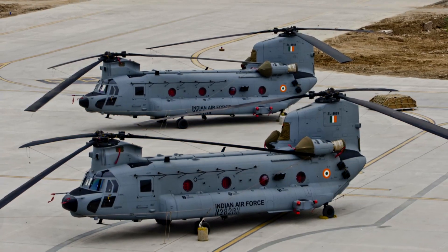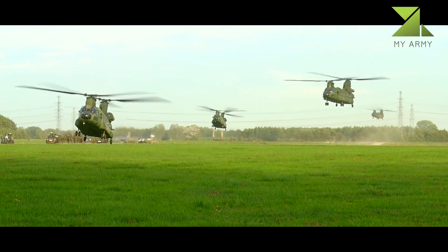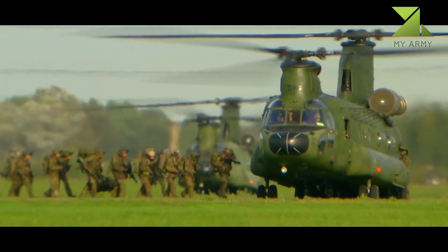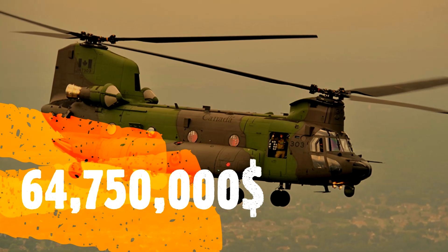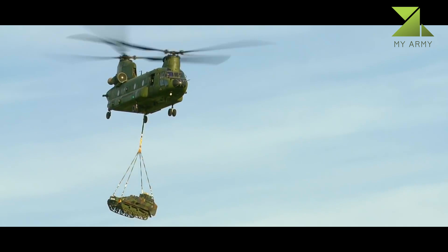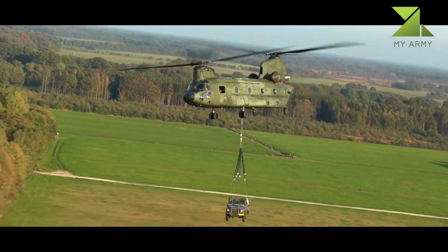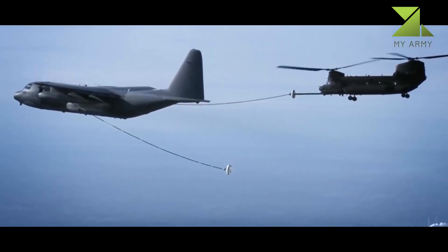Its name, Chinook, is from the Native American Chinook people of Oregon and Washington state. Capable of a top speed of 170 knots (200 miles per hour / 310 kilometers per hour), upon its introduction to service in 1962, the helicopter was considerably faster than contemporary 1960s utility and attack helicopters, and is still one of the fastest helicopters in the U.S. inventory.